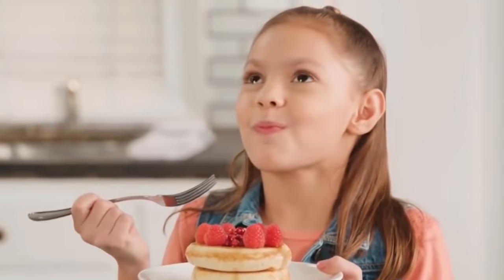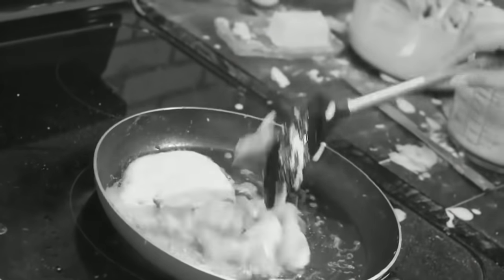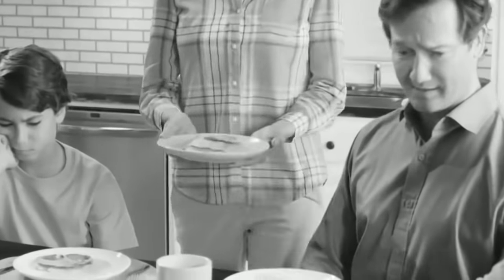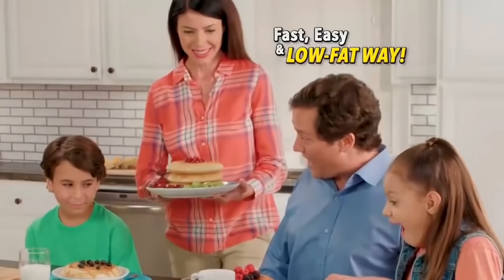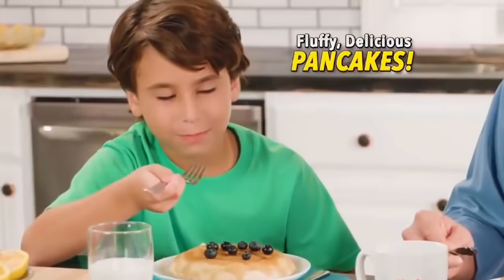Everyone loves homemade pancakes, but when they're cooked in all that butter and fat and come out ugly and flat, who wants to eat that? Not you. Introducing Pancake Bonanza by Gotham Steel — the fast, easy, low-fat way to make fluffy, delicious pancakes every day.